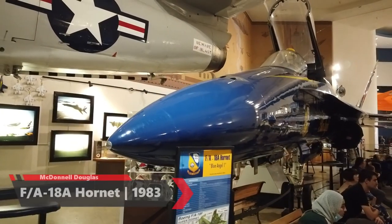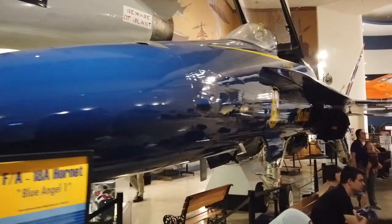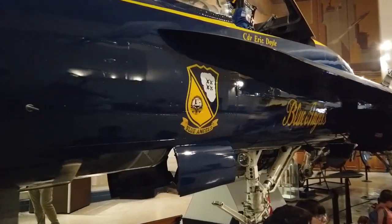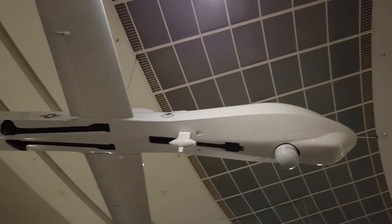FA-18A Hornets, made famous by the Blue Angels. The Blue Angels of course come from the Navy and are a performance group that fly these FA-18 Hornets around the world. And an example of a military-style drone — they're actually much larger than I thought they would be in real life.